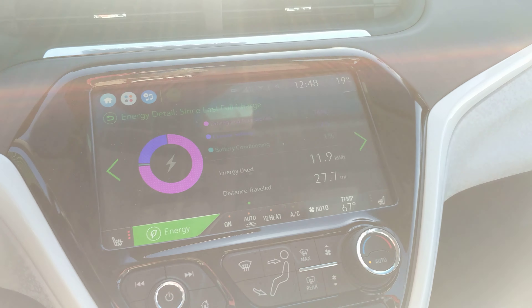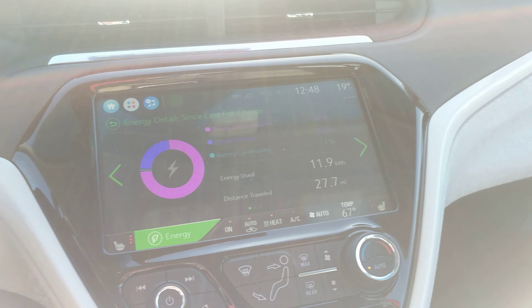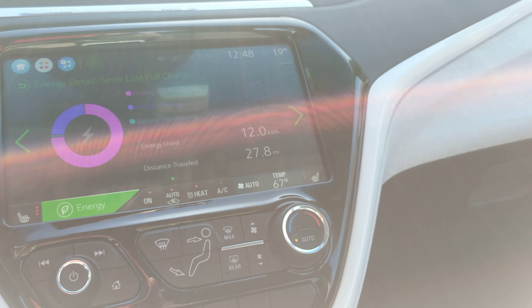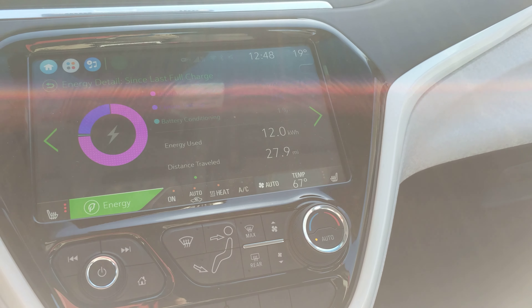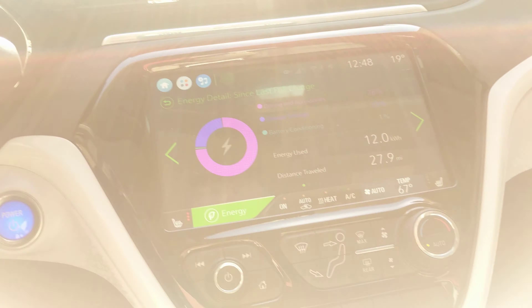This is a curiosity because some Tesla owners and Bolt owners are probably wondering about this — how is regen affected in cold weather? Currently it's 19 degrees. The battery has used about 1% of total energy so far towards battery conditioning, so not very much has been used.